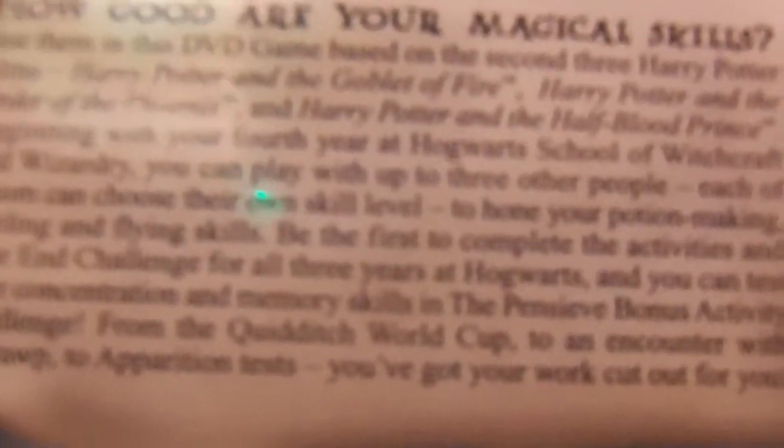You'll be the first to complete these activities and end the year challenge for all three years at Hogwarts. You can test your connections and memory skills in the bonus activity challenge, from the Quidditch World Cup to encounter the grobs. Then you can test your records and various atlas and apprehension tests — you've got the work cut out for you.